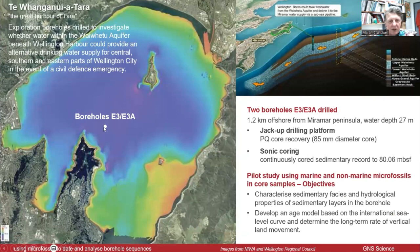This borehole was drilled off the Miramar Peninsula about seven or eight years ago. The main reason for drilling it is that the current water supply for Wellington mostly comes down the Hutt Road along the Wellington Fault. You can imagine what would happen in a major earthquake — that pipe would be disrupted and cut off the water supply. The idea was to intersect the Waiwatu aquifer, hopefully find drinkable water, run a pipeline up into the Miramar Peninsula reservoir, and distribute it around Wellington city and southern suburbs in case of emergency.